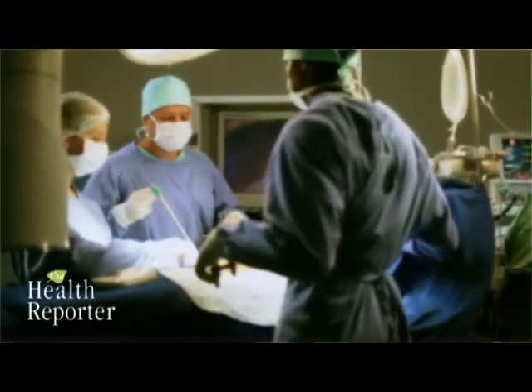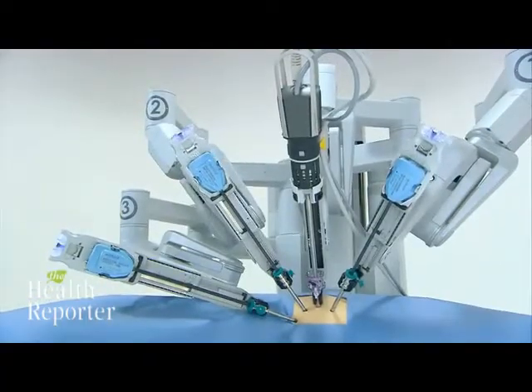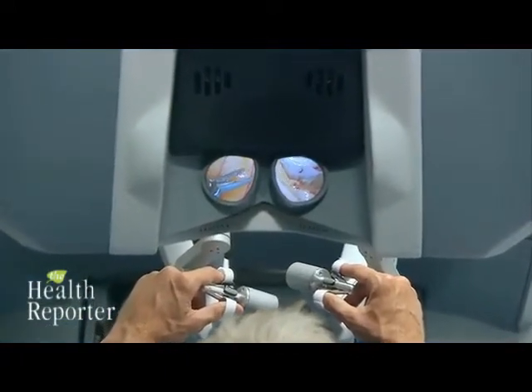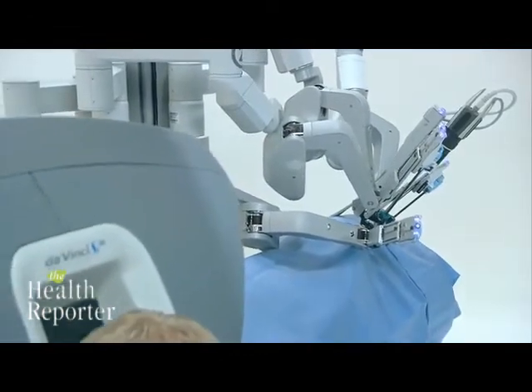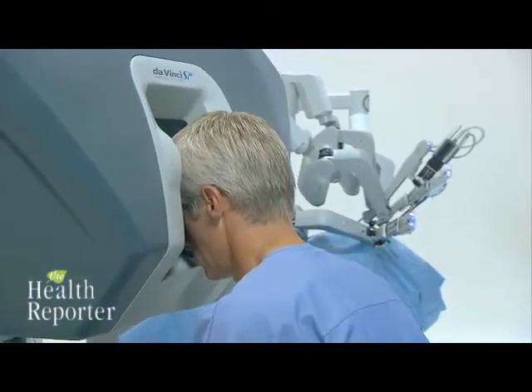When you're doing laparoscopic surgery, you're looking at a monitor — a flat screen monitor, which is two-dimensional. You get a good picture and high definition, but it's two-dimensional and you can't judge depth. It's completely different with the robot. When you put your head into the console, the robot actually has two cameras instead of one, so it gives you a true three-dimensional image. When you're operating with the da Vinci, all you see is the inside of the patient. Visually, it feels very much like you've shrunk yourself and you're inside the patient's abdomen, using the surgical instruments as if they're your own hands.